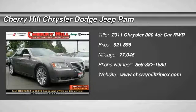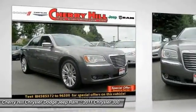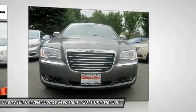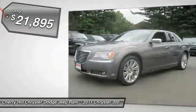The 2011 300. The Chrysler 300 combines sport and luxury in one unique and powerful package. If you're looking for elegance and performance, the 300 delivers and is priced below $25,000.